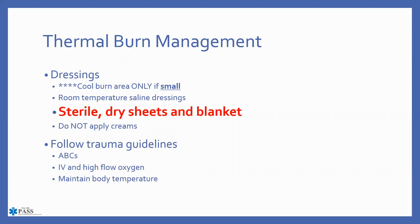Then transport to the appropriate facility, making sure we are following all other trauma guidelines related to airway, breathing, and circulation. Have them on high-flow oxygen if needed — especially if there is any upper airway burn or you suspect carbon monoxide or cyanide involvement. We also want to maintain body temperature, and that is the whole reason we use dry sterile dressings.